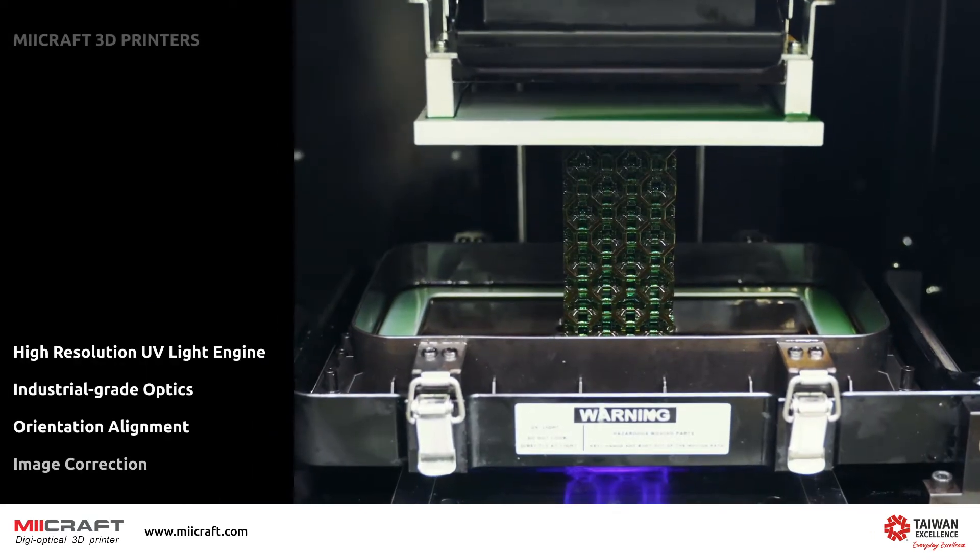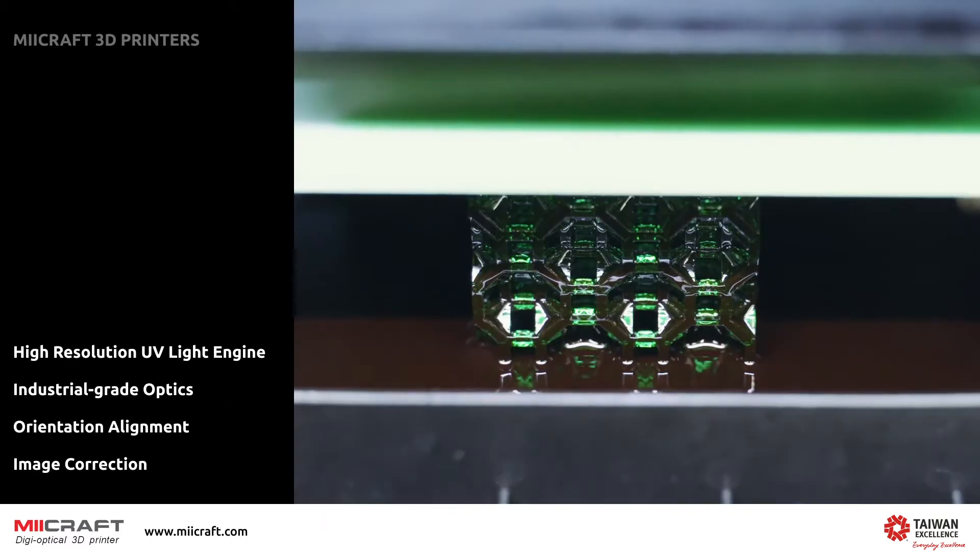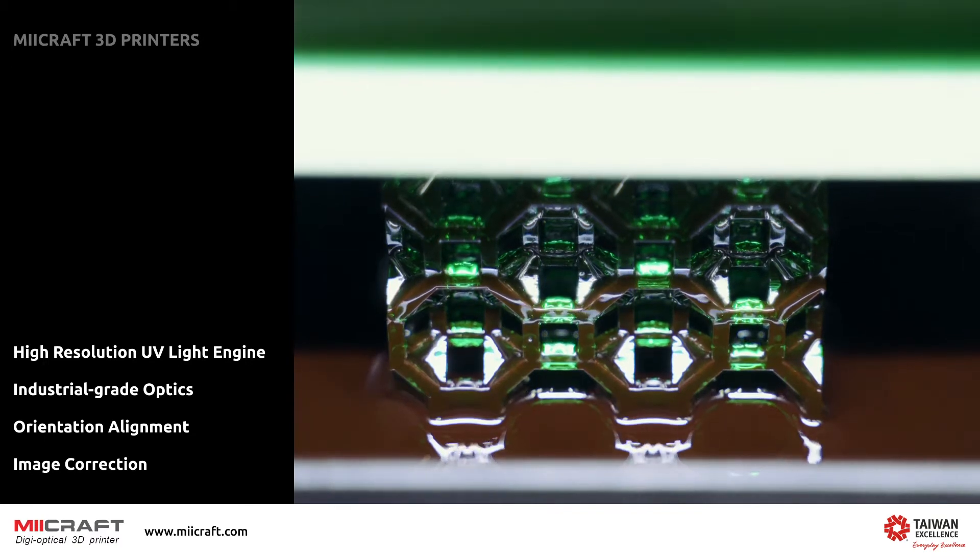Maycraft printers use unique optical technology to precisely calibrate the light path to produce parts with incredible accuracy.